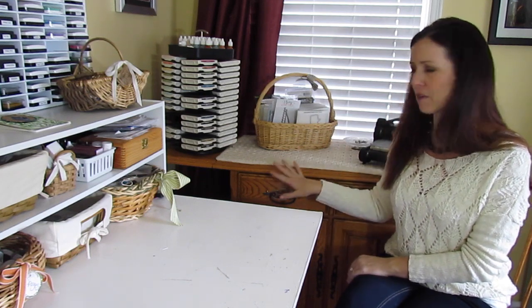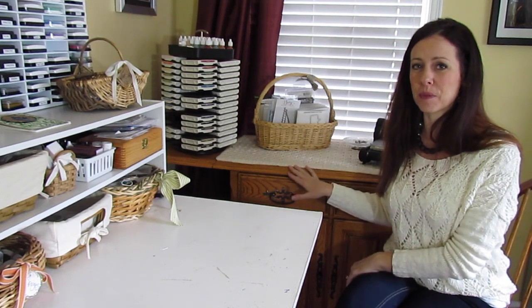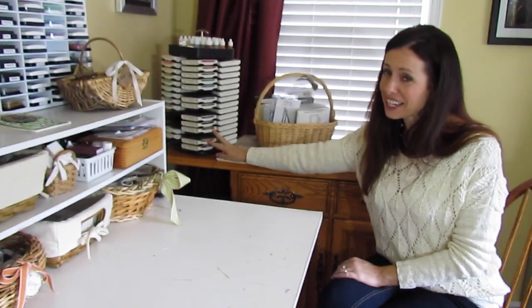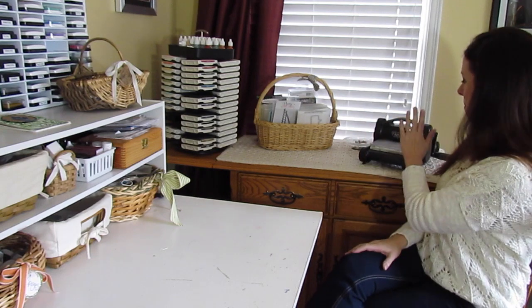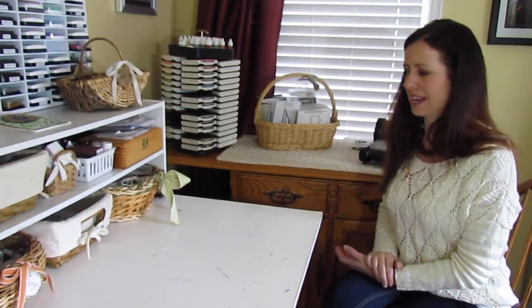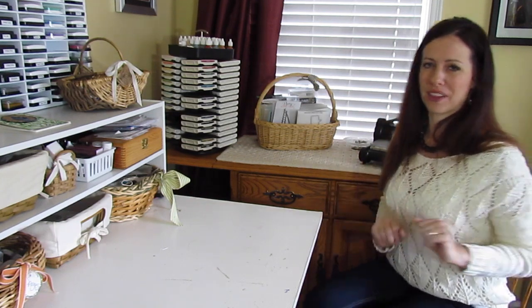Moving over to the right side of my workspace, I have a buffet table — it's actually a set from my parents' dining room when I was a child, and it's worked out great for me. I have my Stampin' Up ink pads in my color caddy, and then a basket full of dies, embossing folders, and my Big Shot. In this drawer I have more accessories for my Big Shot and some extra ink pads I don't use as much. Down under here is kind of a mess — it has stuff for the kids so we won't talk about that.